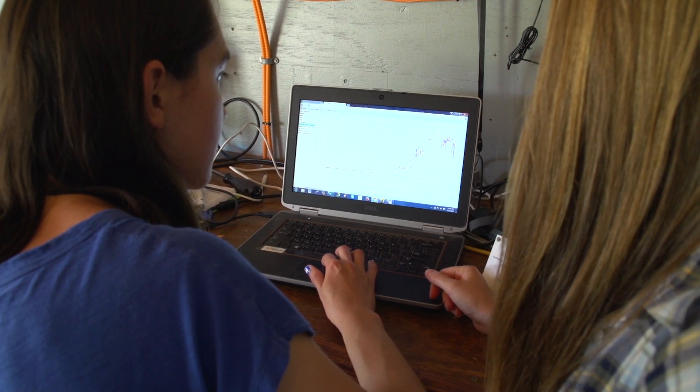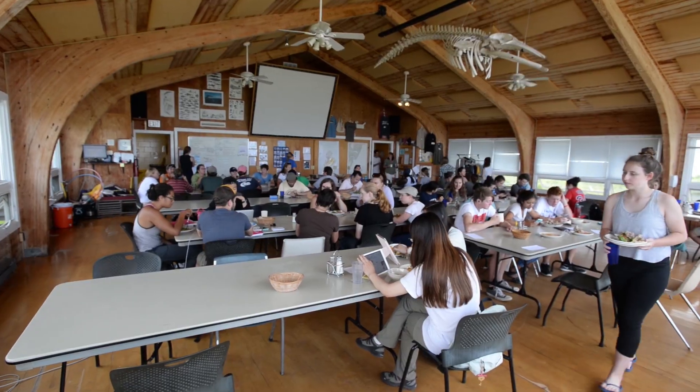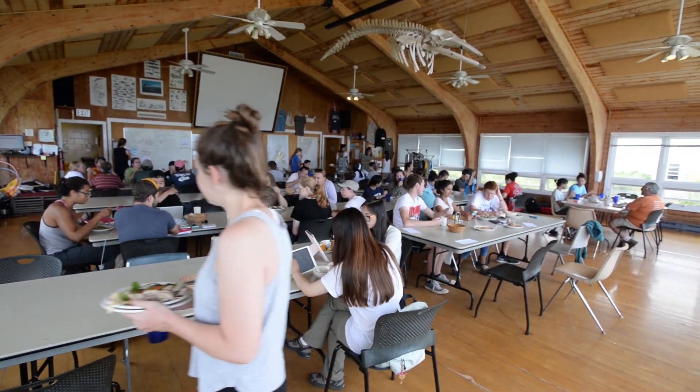Yeah, so does that mean the bank is full? I think it's really exciting to see that there's already a community out there who put so much effort into sustainable technology and researching how it can be applied in a real-world setting.